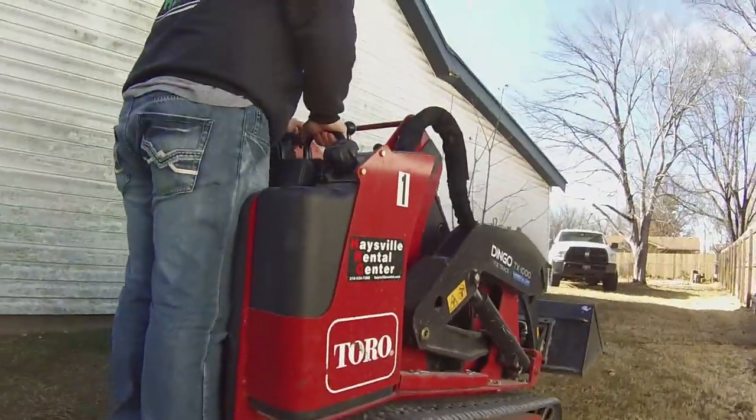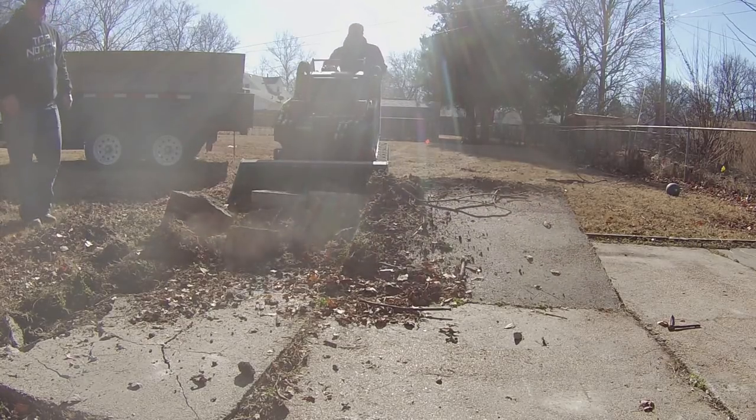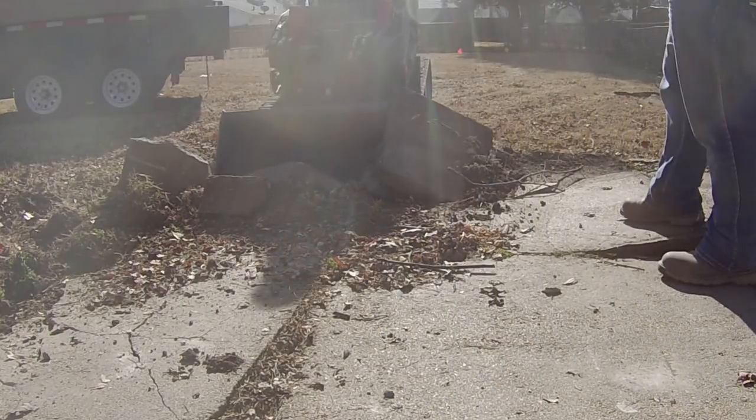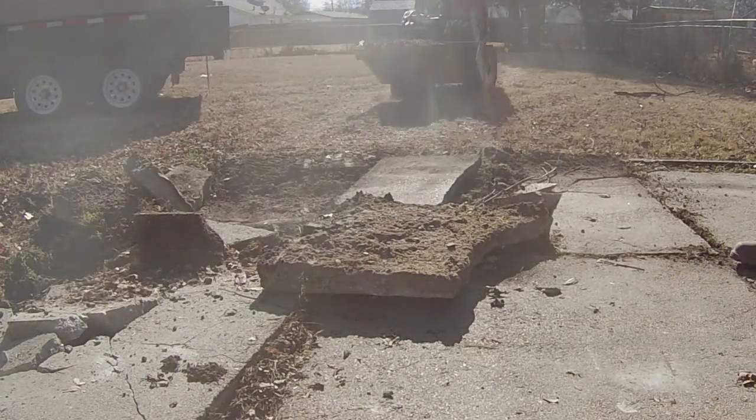The second reason was I wanted to play with a dingo. I wanted to get the experience of tearing out a concrete slab, digging down six inches to get the ground dug out so we can put the sub-base in for the paver patio. I just wanted to play around with it, get used to it, and have some fun.